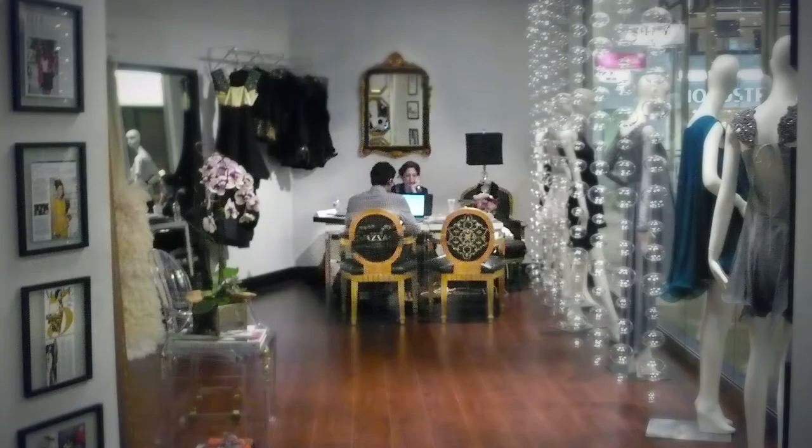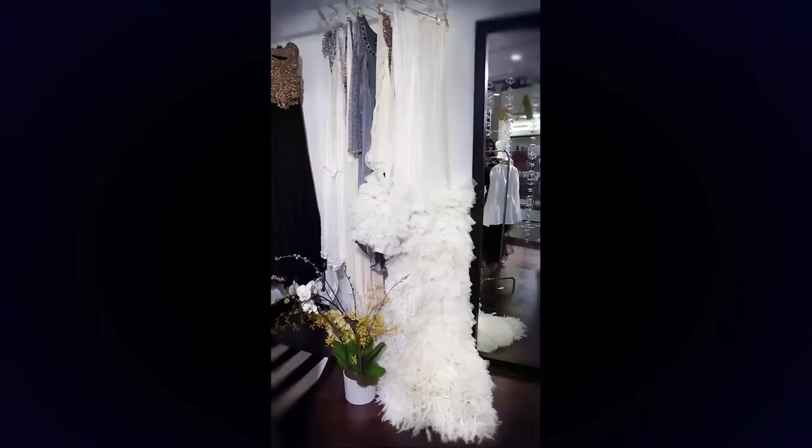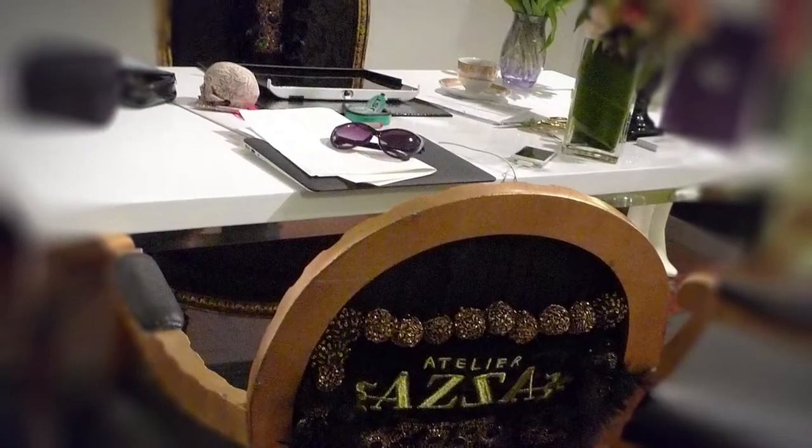On the right side of the room is really my private office space, but it's really where I will be taking private consultations, meeting with brides, food fittings, customer pickups, and that is by appointment only.